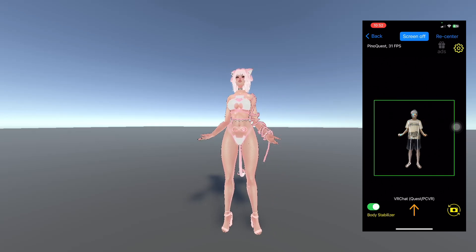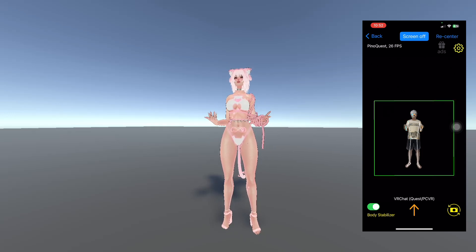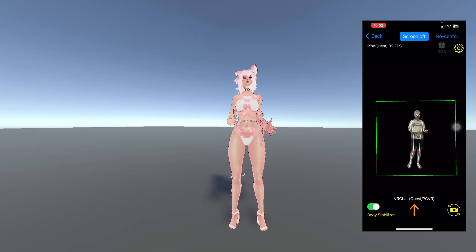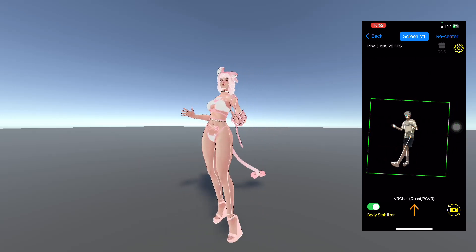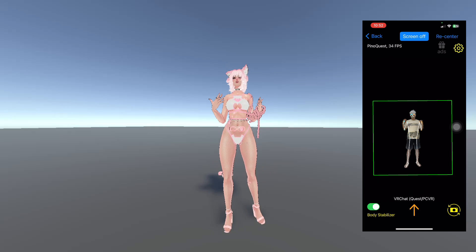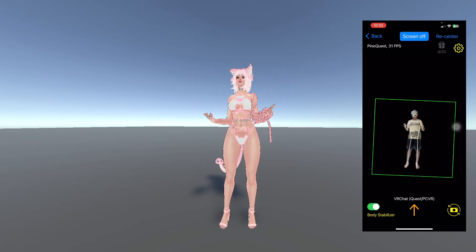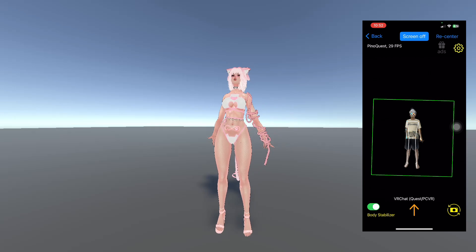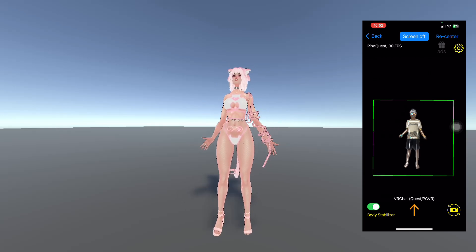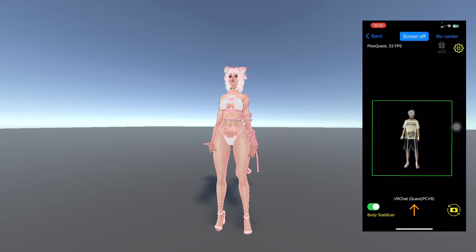We introduced the new free ad model — you just need to watch the ad to unlock every feature: legs, elbows, PinotSoft, PinotQuest, single tracking, dual tracking. Everything is unlocked after watching the ad.